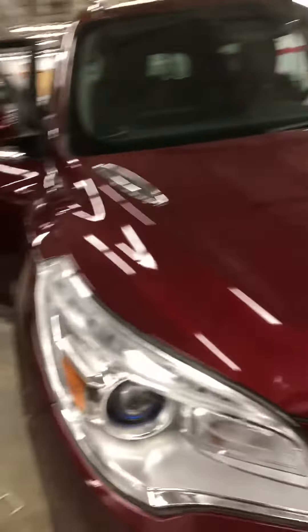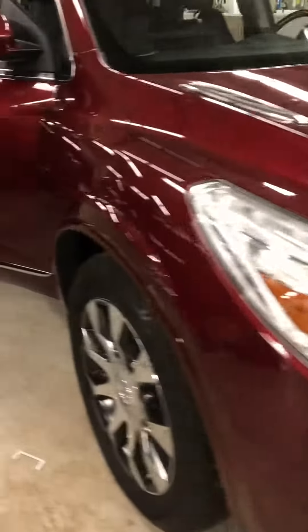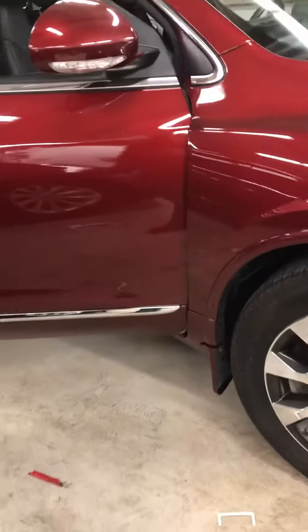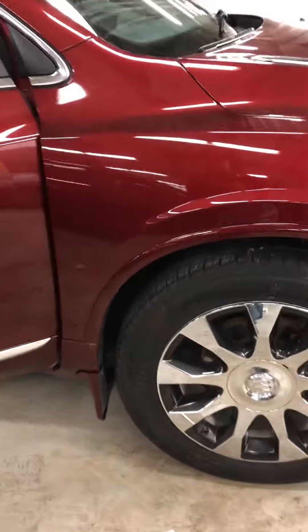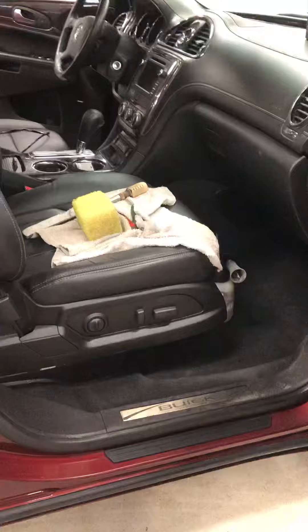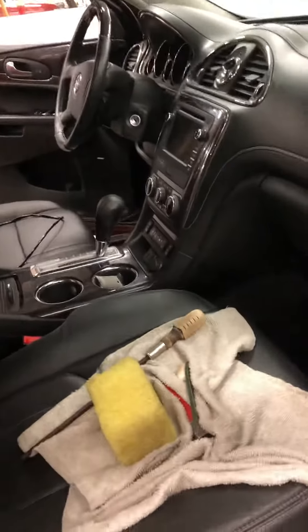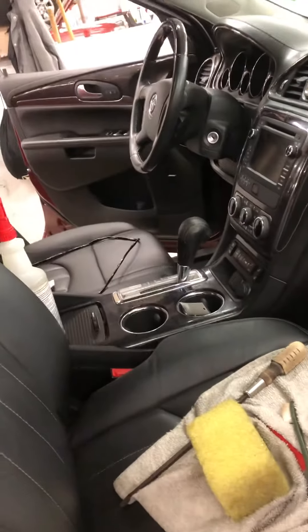Beautiful looking vehicle here. This has got a nice, beautiful waterfall grille there. Gorgeous-looking rims on these things, too. Good-looking tires. These are nicely equipped, too — they have your blind spot sensing mirrors. Apologize that it is in detail, so it's not quite cleaned up yet, but I wanted to show you how clean it is even before it's detailed.